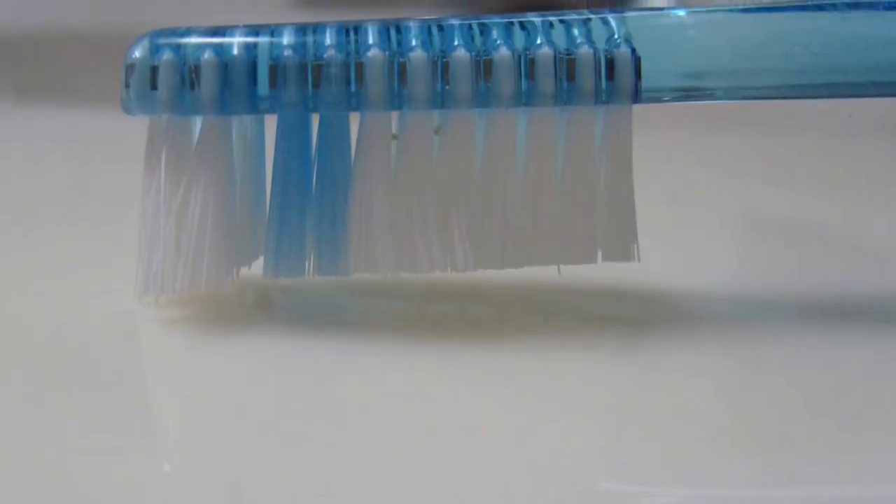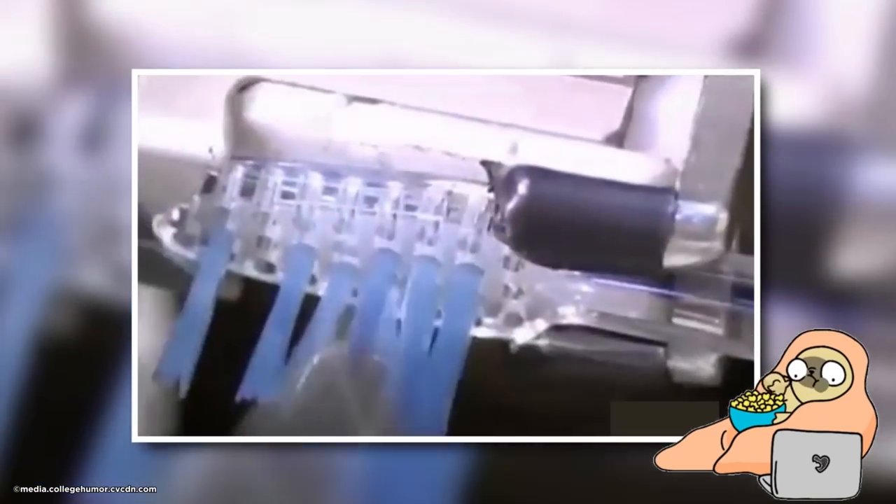Toothbrush Filler. Meet the machine that adds those bristles to your toothbrush. I bet my dentist could watch this all day.